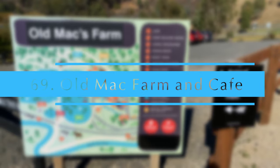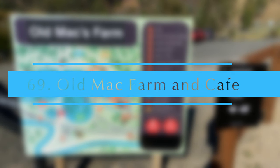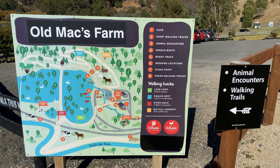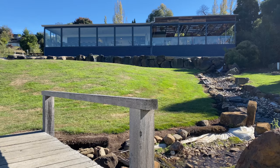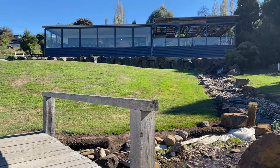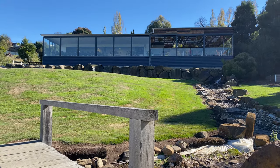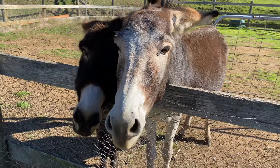Old Mac Cafe. This is a warm and inviting place near Launceston city — a unique cafe to have breakfast, with stunning views and a visit to the animal nursery and a walk around the paths.